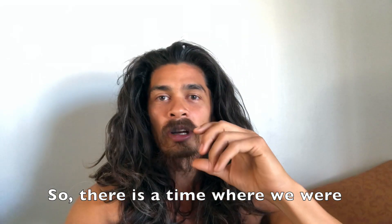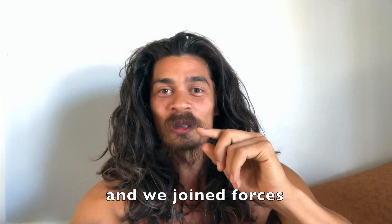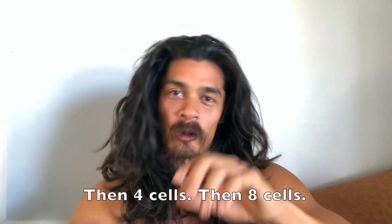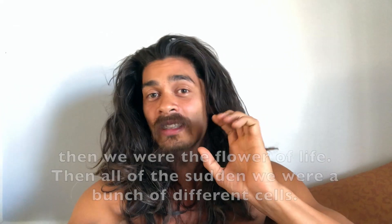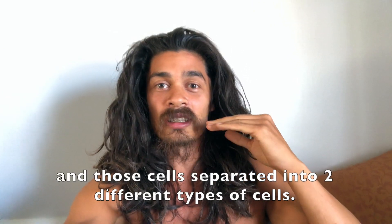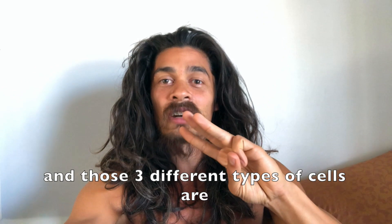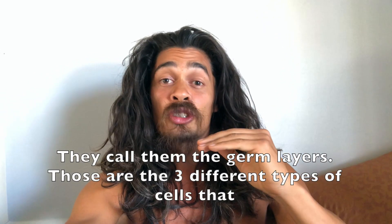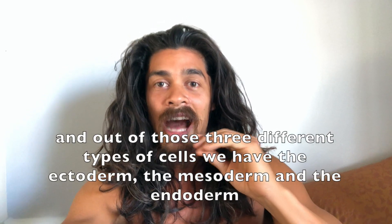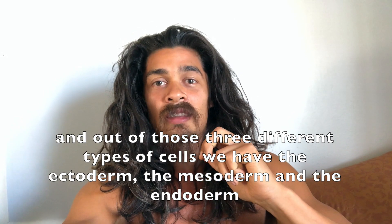There was a time where half of us was a sperm and the other half was an egg, and we joined forces and created one cell. Then that cell turned to two cells, then four cells, then eight cells, and all of a sudden we're a bunch of different cells. Those cells separated into two different types, then three different types of cells — called the germ layers — the ectoderm, the mesoderm, and the endoderm.